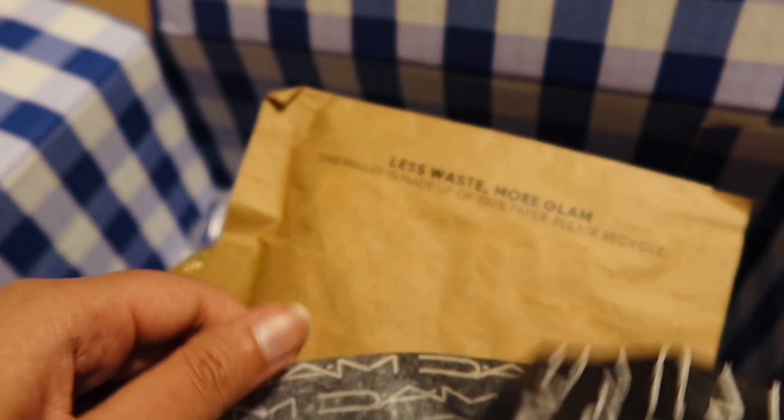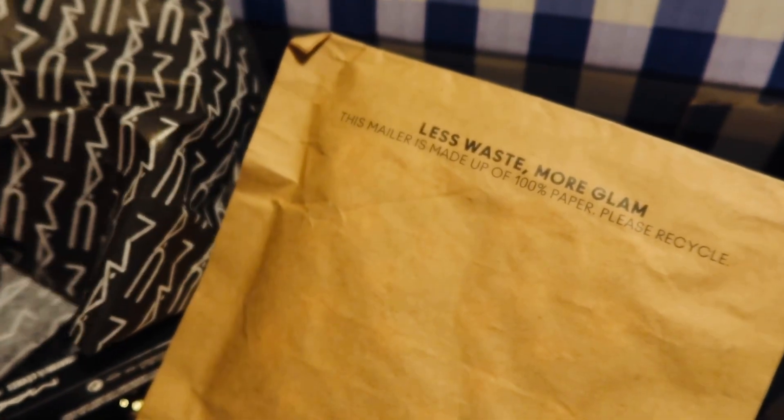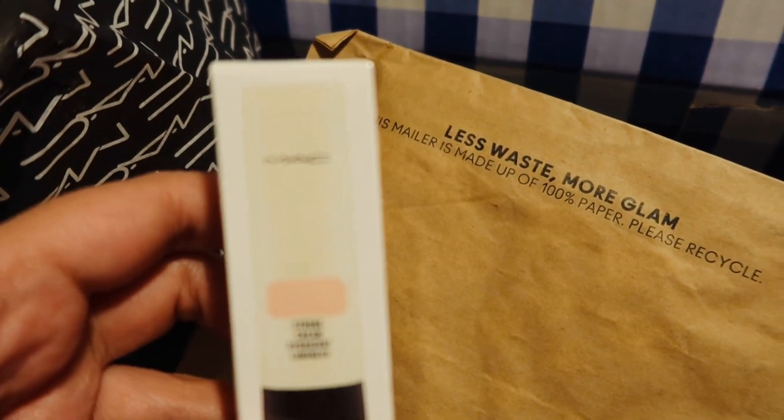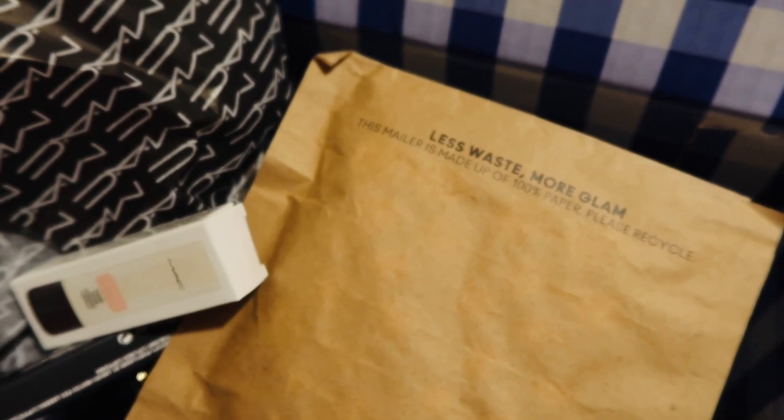So this was all about my Thanksgiving shopping haul part 1, and I will be back with part 2. So keep an eye out for a video hopefully next week, and thank you for watching. Bye.